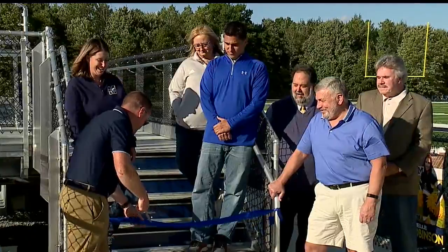McDonald superintendent Kevin O'Connell cut the ribbon this evening, officially opening the new McDonald football stadium. For us to have a football stadium like this, and a track — we haven't had a track in 30 years — so we're really excited to get this opportunity for our kids.